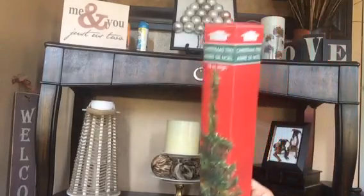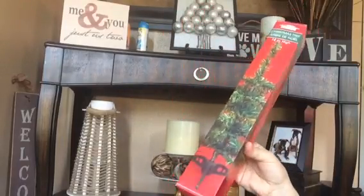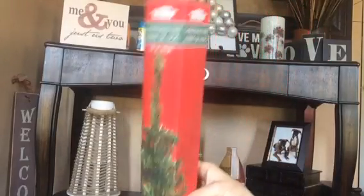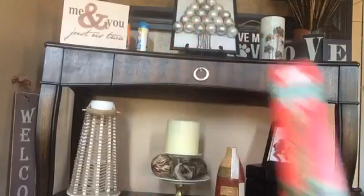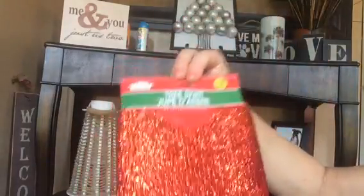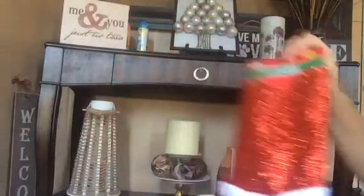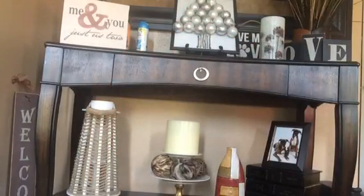I bought the baby Christmas tree — I did not fall into this trap last year but something this year said just buy the tree, so I bought the tree! And I bought an 18-inch tree skirt. It will go in my office. There's never one too many Christmas trees for me. Comment down below — I would love to know how many Christmas trees you all put up in your home. I'm sure some of you are just as crazy as me!